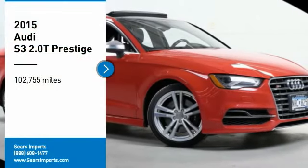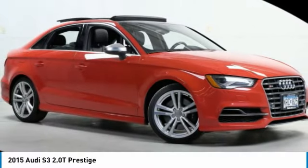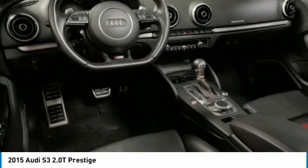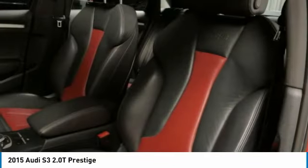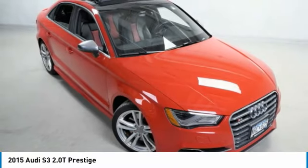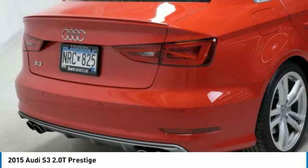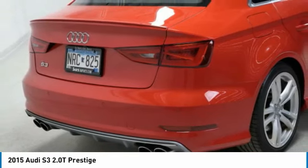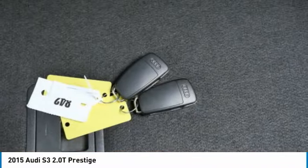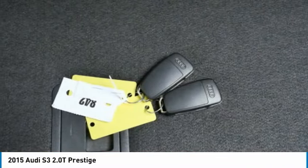We are pleased to show you the 2015 Audi S3. The Audi S3 comes standard with the Quattro all-wheel drive system and offers the control that you'd expect out of it. Couple the control with the power the Audi S3 provides and you have a vehicle that is truly a joy to drive.